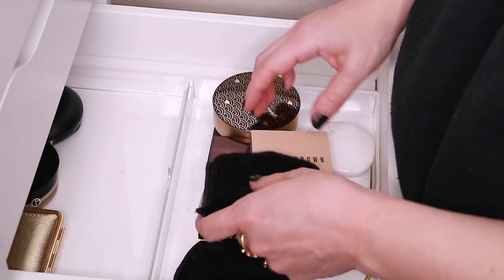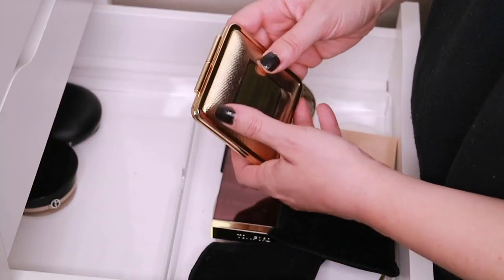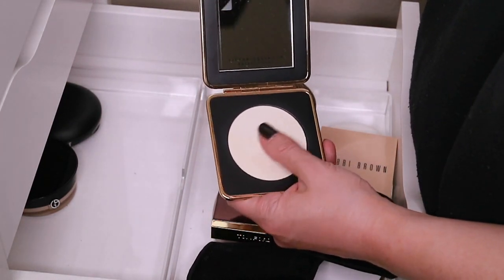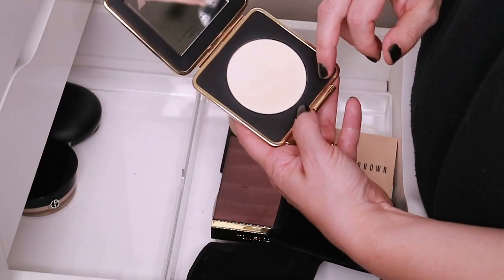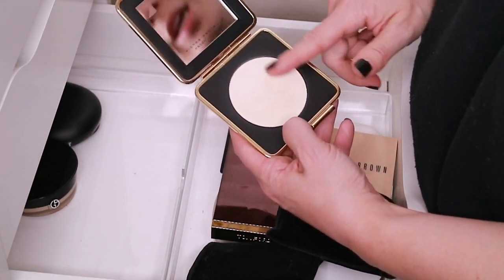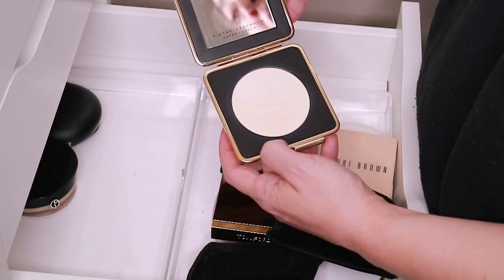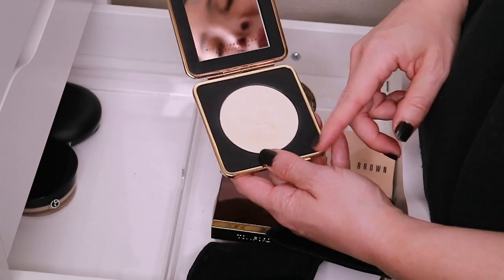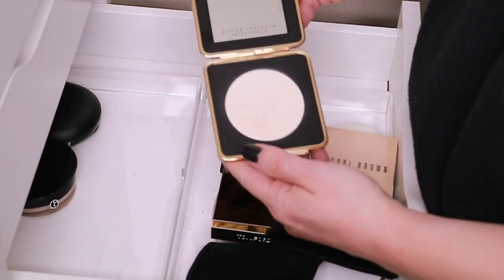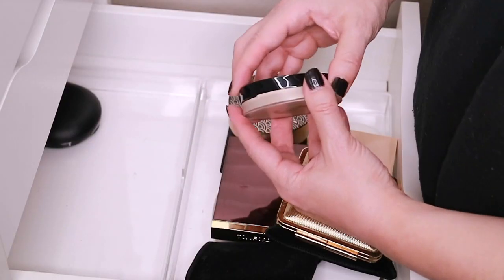Here's the Victoria Beckham x Estée Lauder skin perfecting powder. I do not like this powder at all — it is very very hard pressed. It's not that it's developed hard pan because there's no hard pan on there, it's just super super hard pressed. You can't pick up any powder. I've tried brushes, I've tried scraping the top off, and as soon as I put another brush in there it's just hard to pick up. I'm holding on to it just because I like this compact.